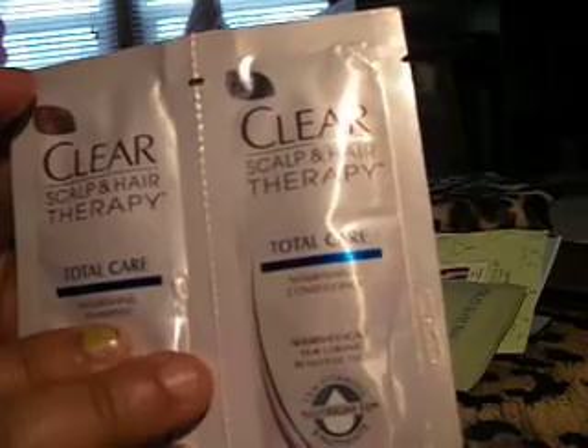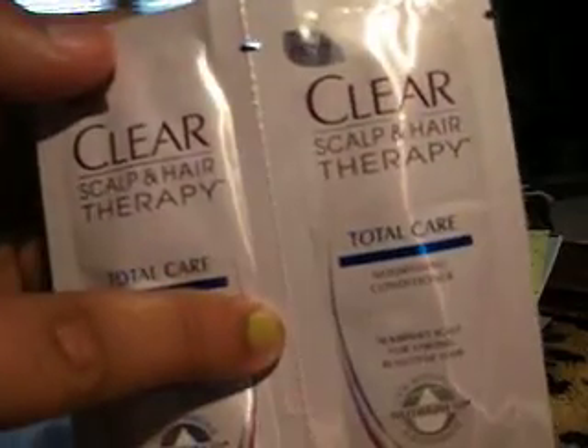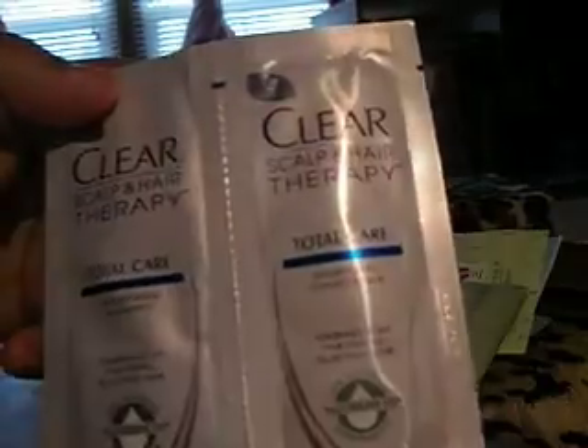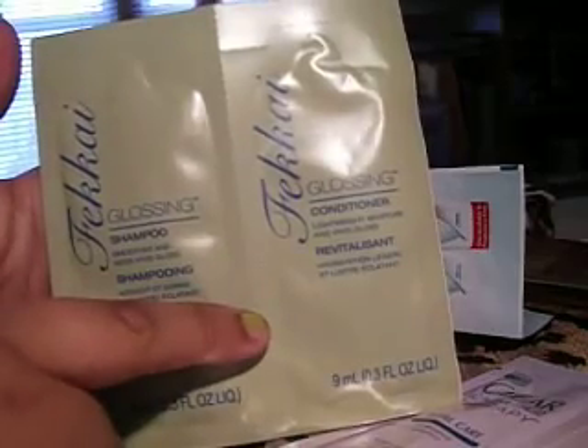And then I got Clear Scalp and Hair Therapy — I got the shampoo and conditioner. And then I got — I'm not sure how to pronounce this name — a glossing shampoo and glossing conditioner.